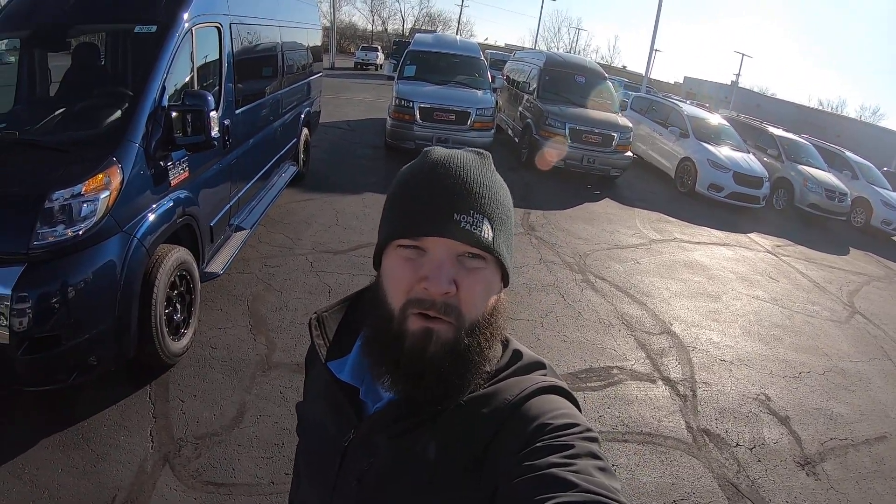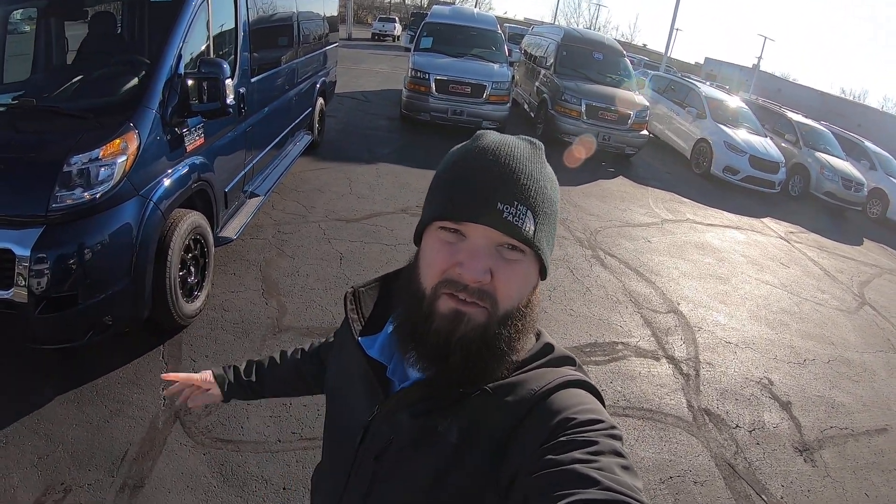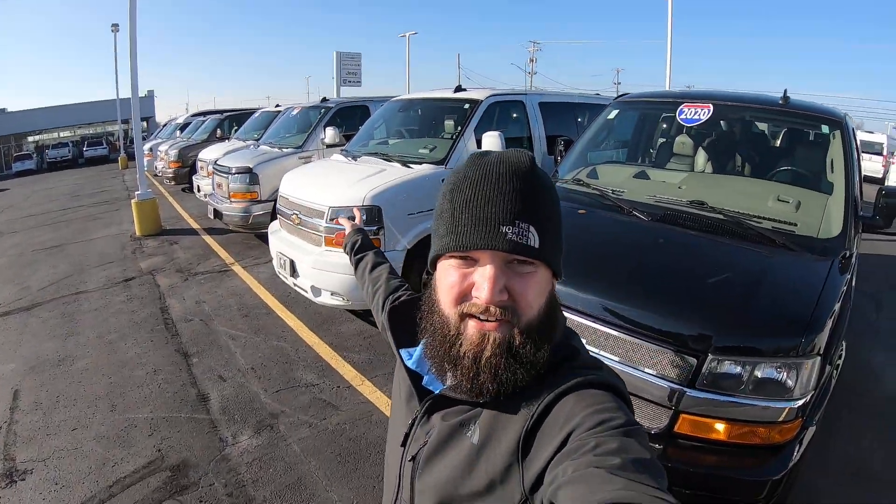So again, this is a brand new 2022 Ram Promaster, nine passenger, upfitted by Sherrod. We are Sherry Vans in Piqua, Ohio. My name is Chad Proust — if you have any questions on this van or any of the others in our inventory, please give me a call at 937-778-0830. If you like this video, please click like and subscribe. Thanks.